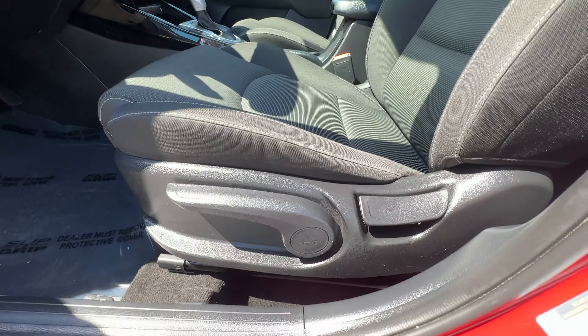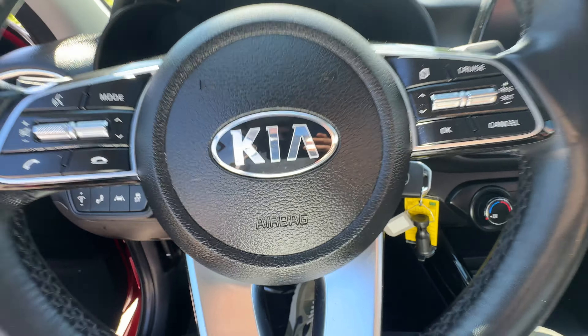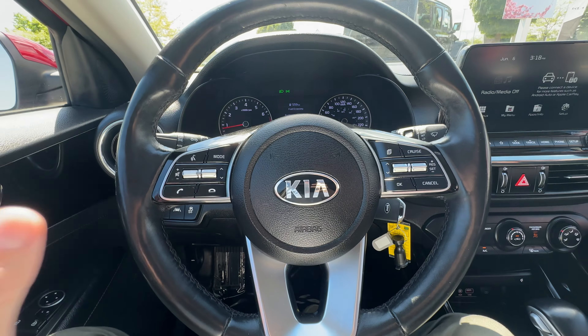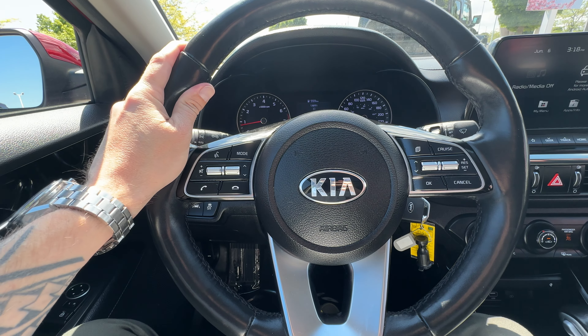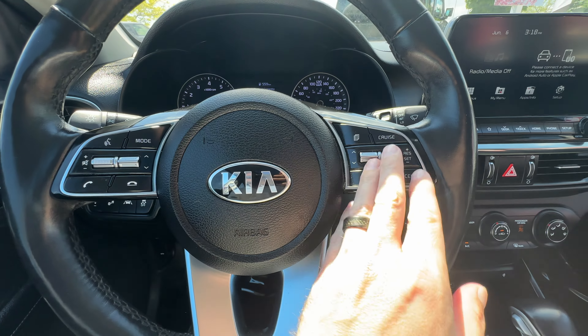There's good bolstering on the Forte seats as well, and a height-adjustable seat to boot. This has no rips, tears, stains, burns, or odors — it smells fantastic in here. Looking at the steering wheel, it is a leather heated steering wheel, nice and warm in the wintertime. It warms up very quickly. We have our Bluetooth and audio controls here, our cruise controls, and then a button to change the center display to show more information about the vehicle.